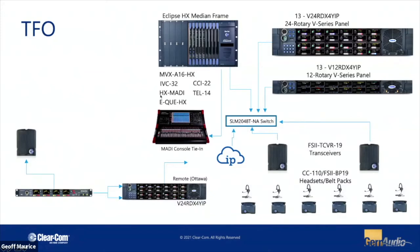TFO also has a couple of remote locations. In Ottawa, they've placed one of our V24 panels using the IVC protocol. One unique thing you can do with that is trunk two additional channels in the IP stream — so there's one main channel for the panel going back over the internet to the Toronto office, but they've tagged on two extra channels and tied in a wireless intercom system in the Ottawa location. It's a neat, discreet way to use the panel as a gateway — something you already have there — while trunking additional channels of audio on the back end.